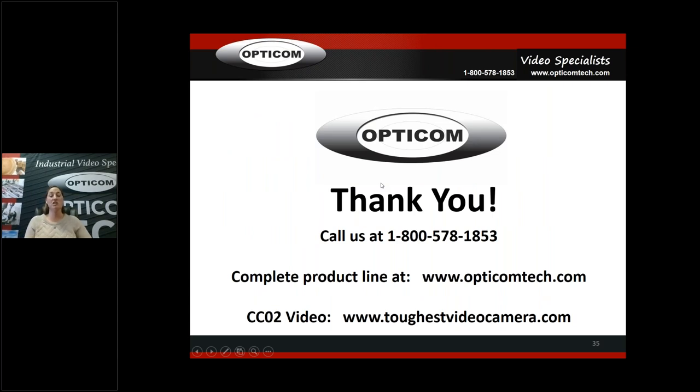That's kind of it — probably more boring than you anticipated, but here's our website, opticomtech.com, and our phone number. We have a short 49-second video on toughestvideocamera.com on the CCO2 camera — back when the camera was white, but it still holds true. I recommend you hop on there and see it. It's got a pressure washer on it and a truck rolling over it — all kinds of cool things to show you how tough the camera is.